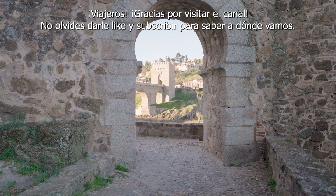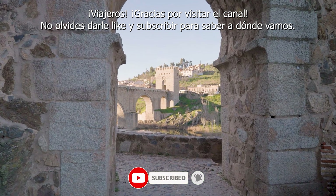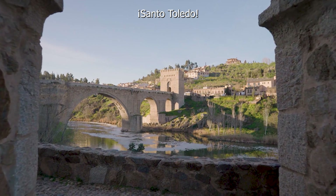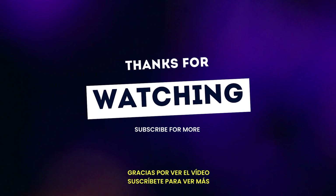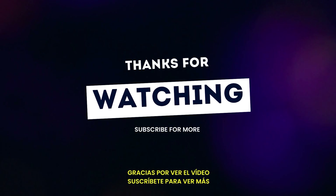Hey, all you wanderers out there — thanks for watching our channel. Don't forget to like and subscribe to find out where we're bound to next. And remember: holy Toledo!